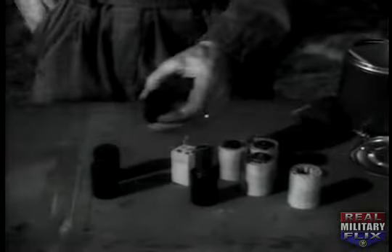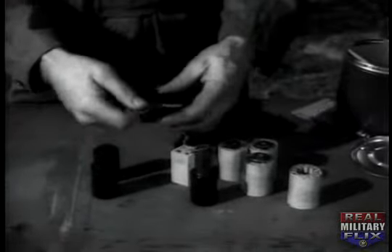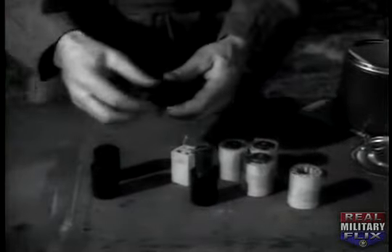Since the gas tanks of many vehicles are divided into two compartments, have two fireflies ready so you'll be sure of knocking out your target.